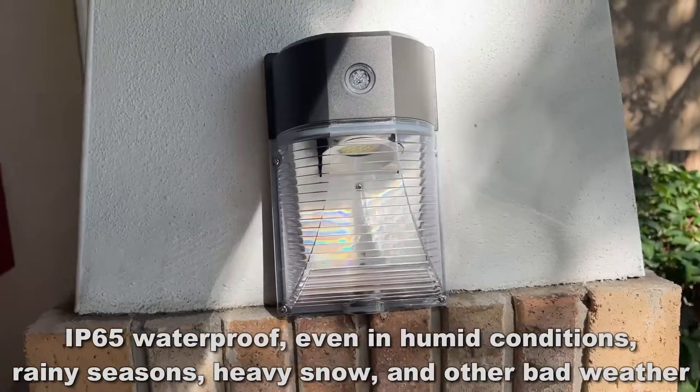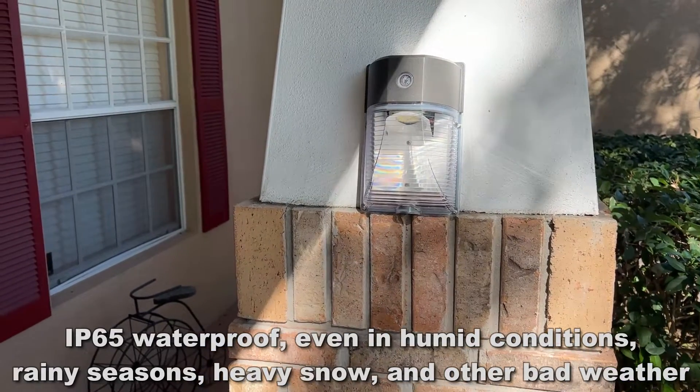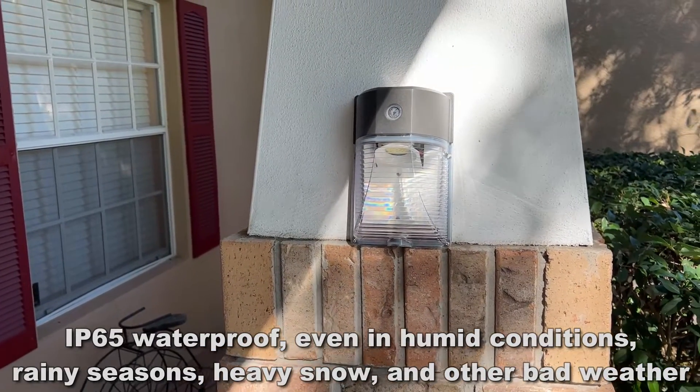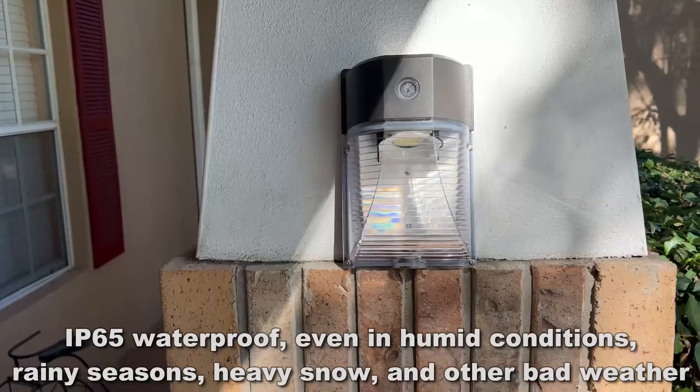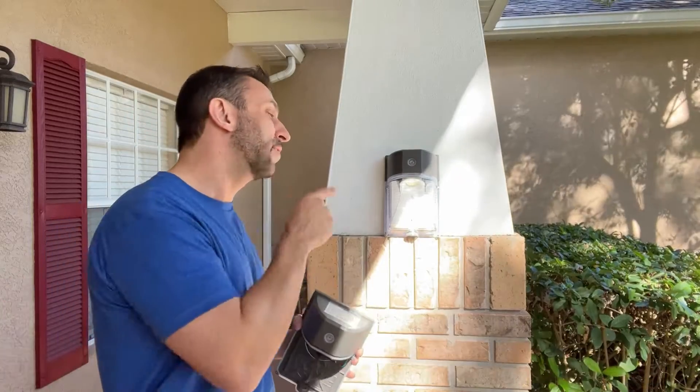So anyway folks, if you're looking for a great product, this is an LED wall pack light — we've got the two-pack. Its CCT is 5,000K, it's 3,000 lumens — that is incredible. You can't get that from an old school bulb, and you're talking about 70% cost savings. It uses anywhere from 25 to 33% of a standard light bulb.